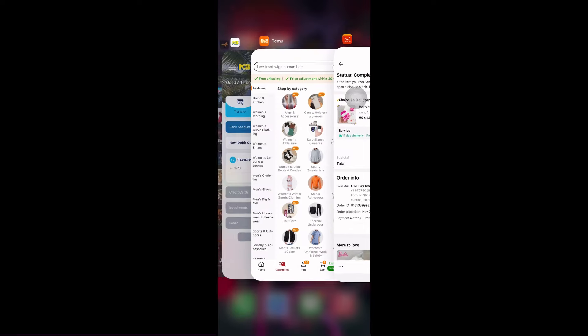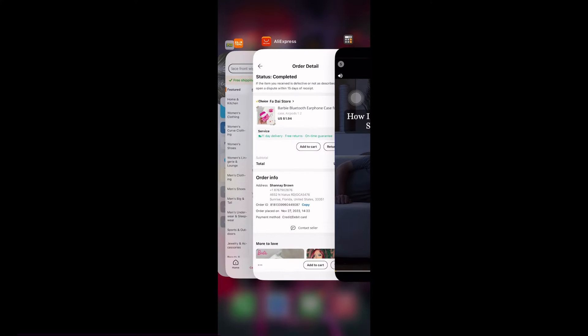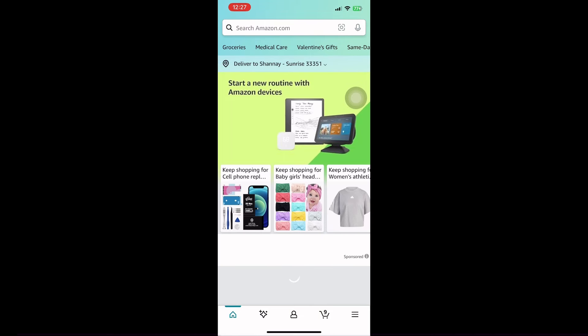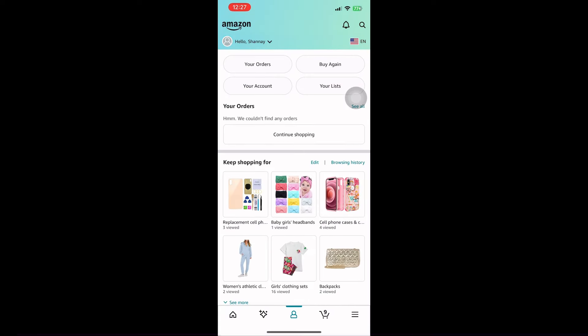The Barbie Bluetooth earpods case — ordered for November 23, 2023, expected November 27, 2023. I can't believe I didn't get it up to today, January 21st. I also found out I had sleep apnea. Amazon — that's my Amazon account. I always look up stuff and buy things.